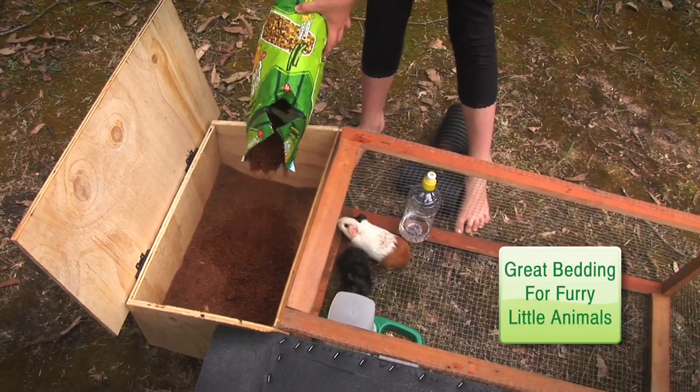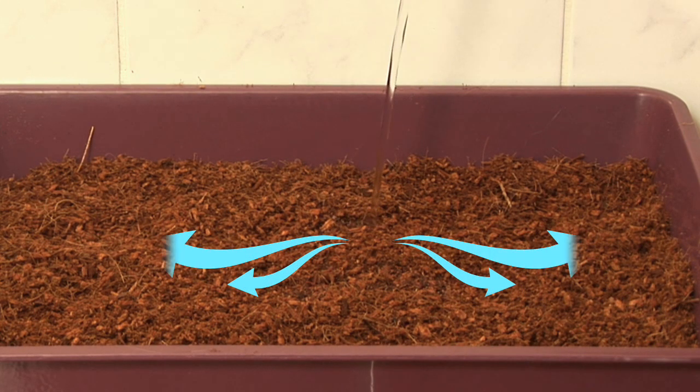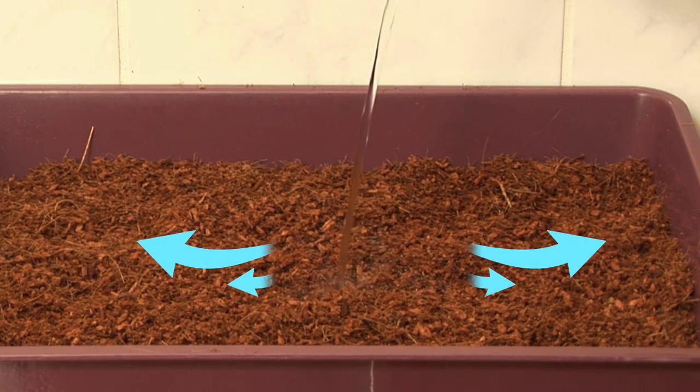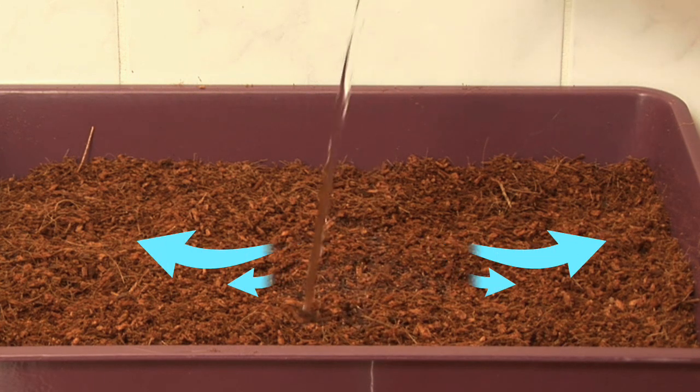Solid waste will immediately bind to Kitty's Crumble for easy removal. Liquids are absorbed quickly by Kitty's Crumble and drawn away evenly from the surface, allowing repeated use by your pet and relieving you from the constant removal of liquid clumps.